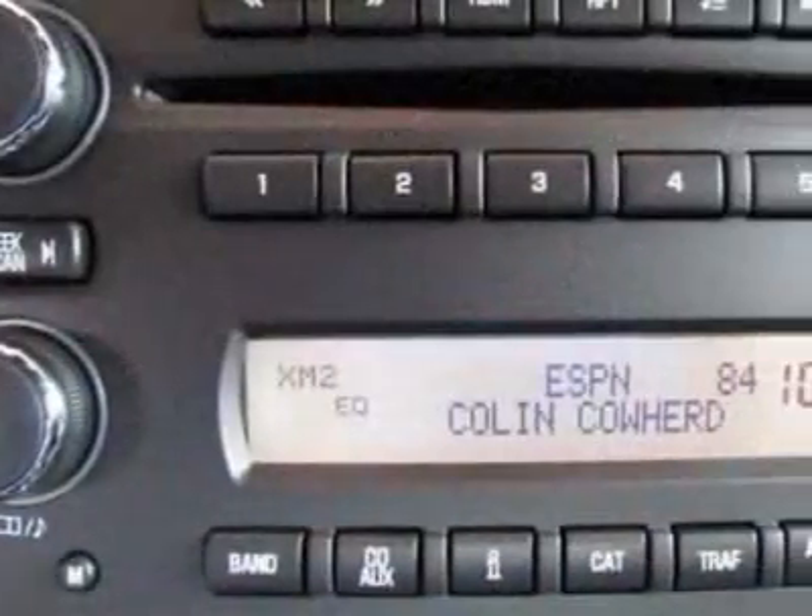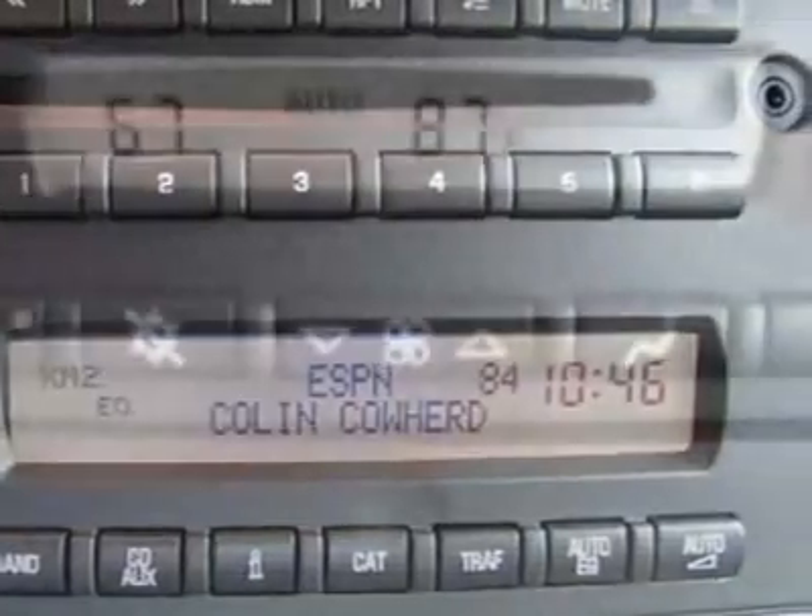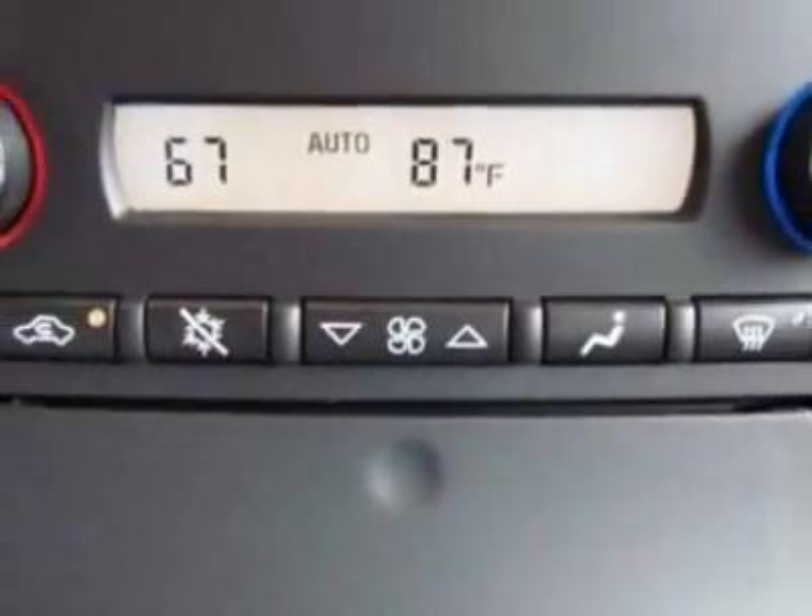Oregon, Pennsylvania, Rhode Island, Vermont and Washington state requirements. And the wheels: 5-spoke, chrome aluminum.